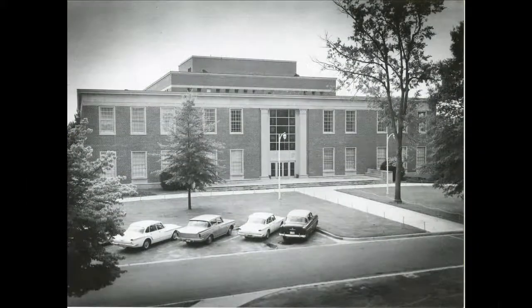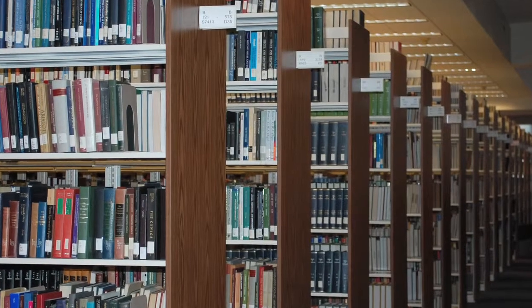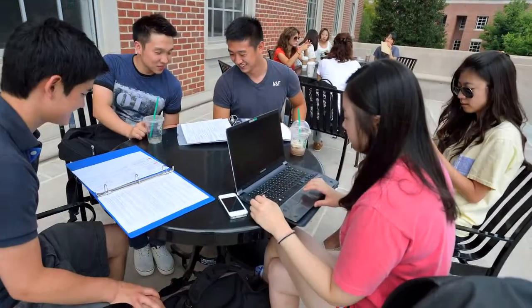The library's rich history is full of growth and a constant determination to offer both students and faculty the world at their fingertips, be it by the volumes of books or the advantage of new technology.